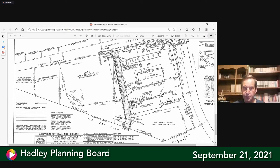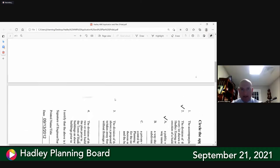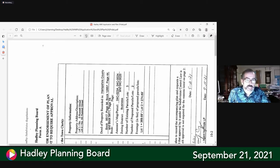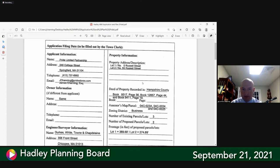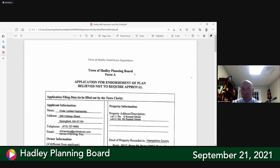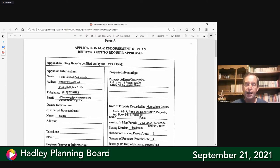A board member asks if there's a Form A as part of the application. The applicant confirms he has the forms — the Form A from the new subdivision regulations. The board chair says after they approve this, he will print out Form A, sign it, put the filing fee on it, and then the applicant can file it with the town clerk.